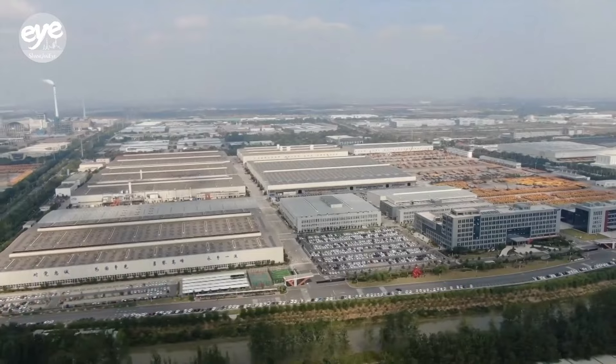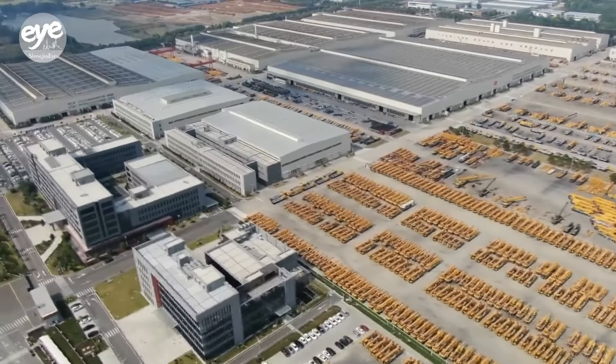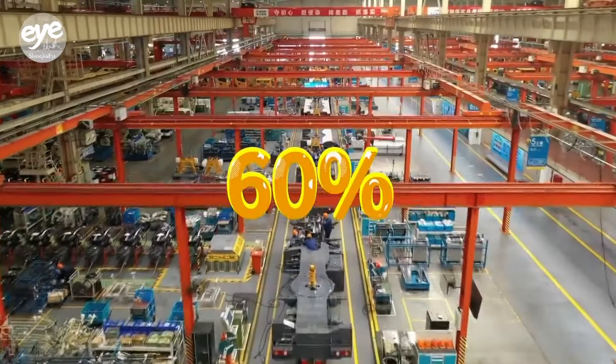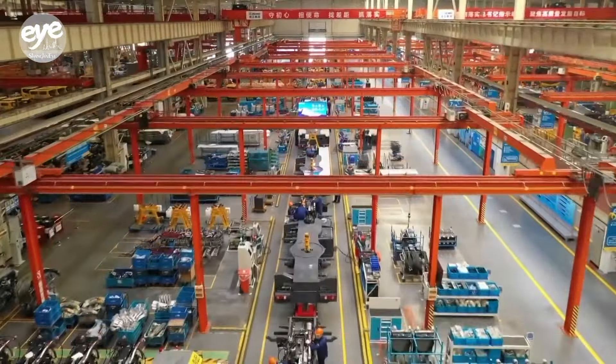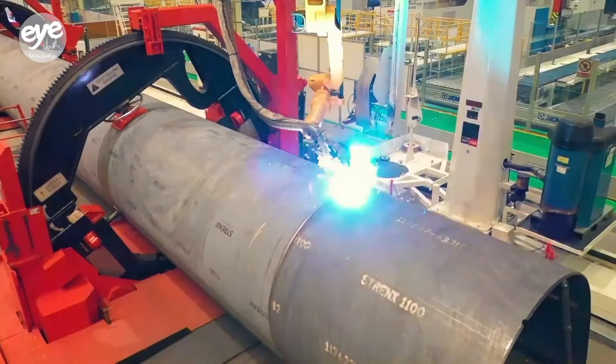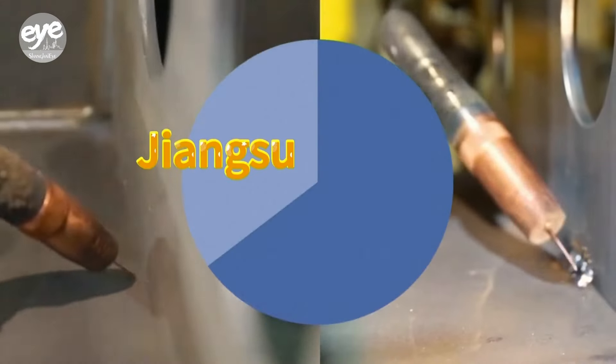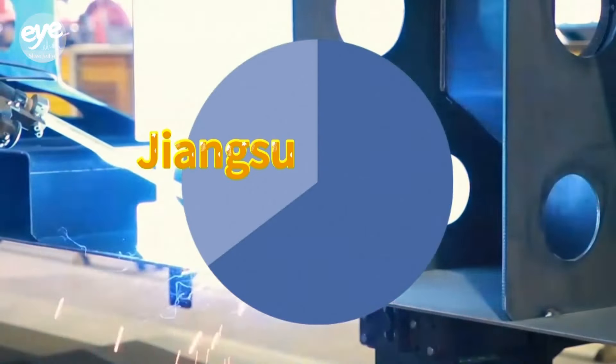Official data indicates that traditional industries account for over half of Jiangsu's industrial profits and over 60% of its business revenue. In recent years, Jiangsu has focused on digitally transforming traditional industries to boost the country's new quality productive forces. It hosts nearly one-third of China's 5G-powered factories.